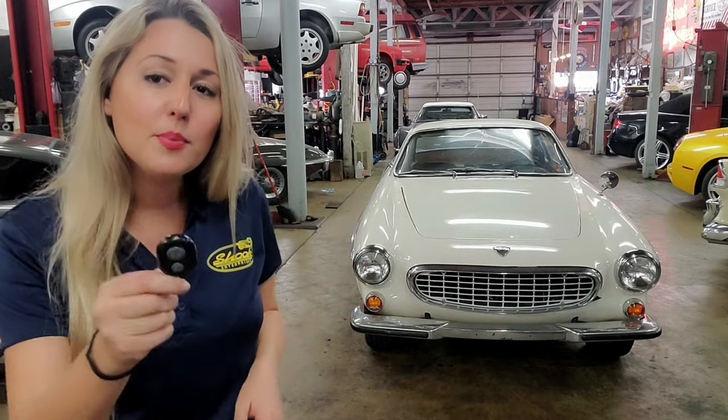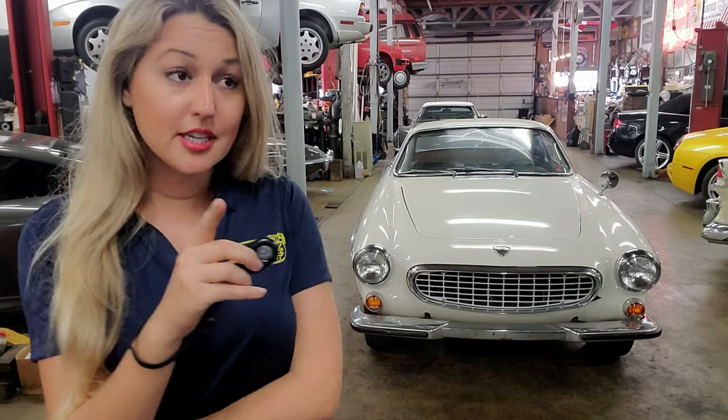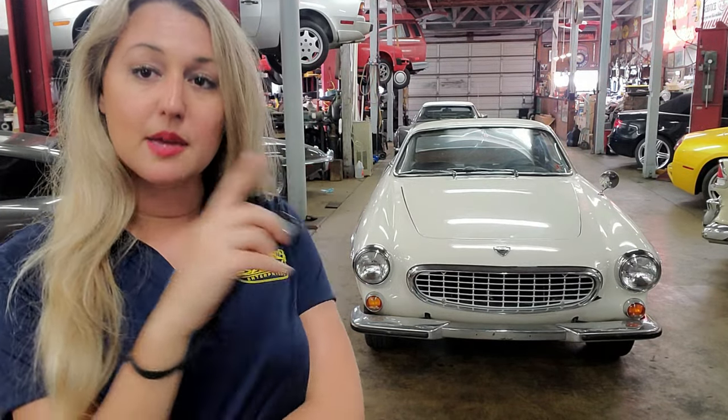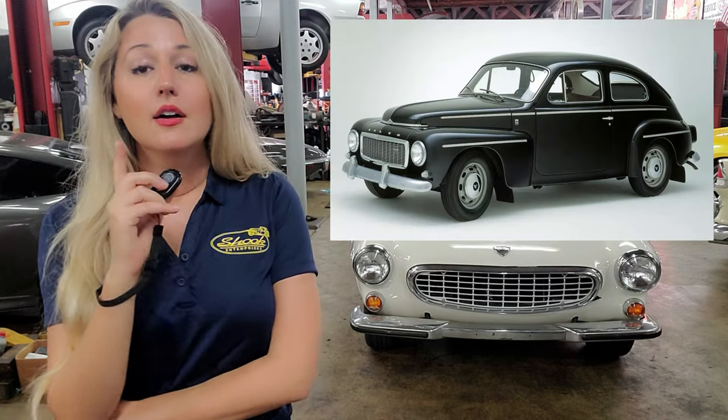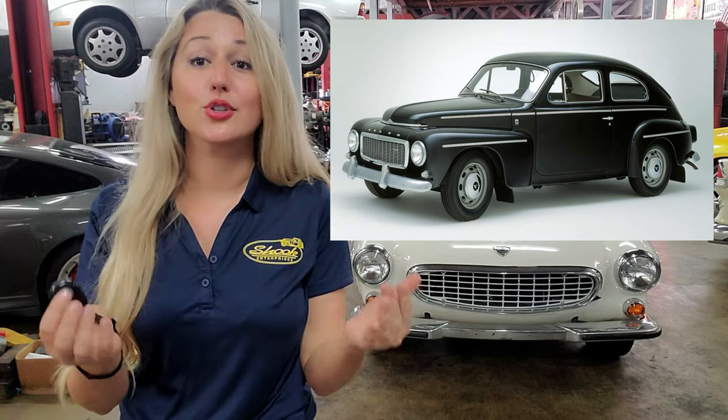Good news: Volvo decided to try again, and at the helm they put a gentleman named Helmer Petersen to create the P1800. Interestingly, Helmer Petersen was the man behind the Volvo PV444, which helped assure Volvo's future during and post World War II.